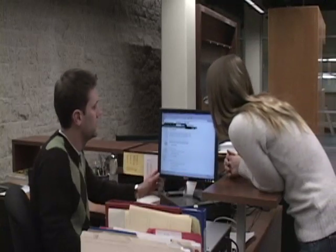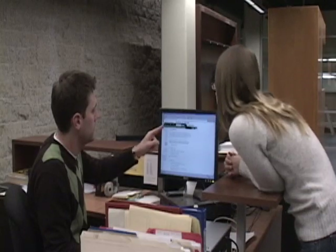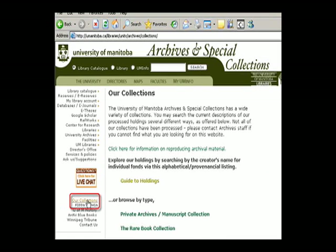Some archival material has been digitized and is also available on the Archives website. Try to choose a research topic before coming to the Archives. With a clear idea of what you are looking for, the archivist will be helpful in deciding which collections might contain information useful for your research topic.